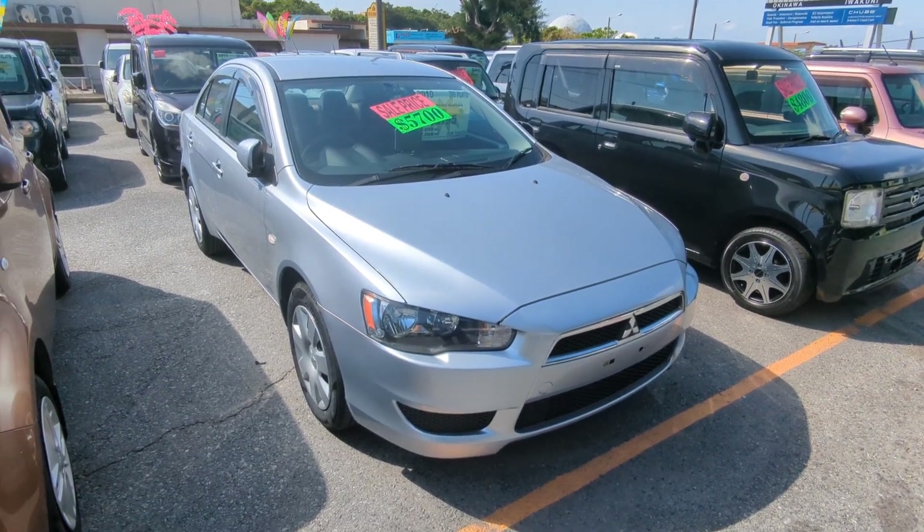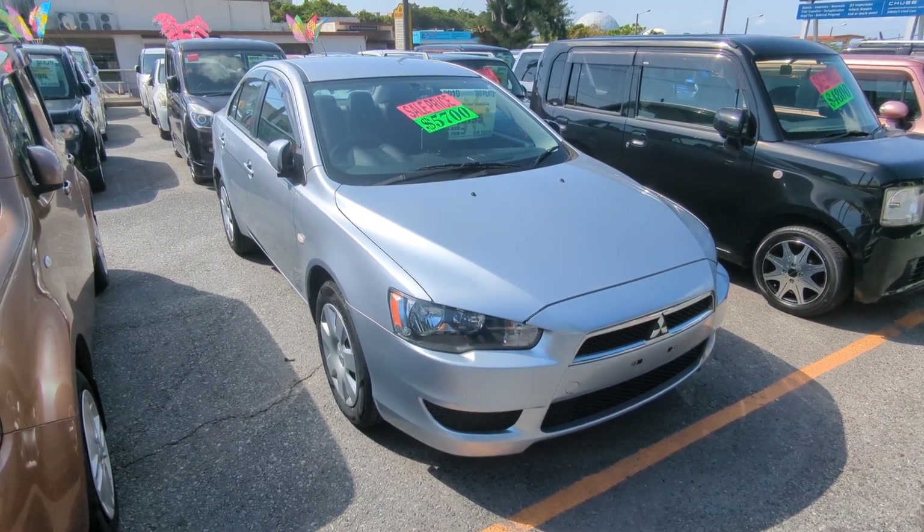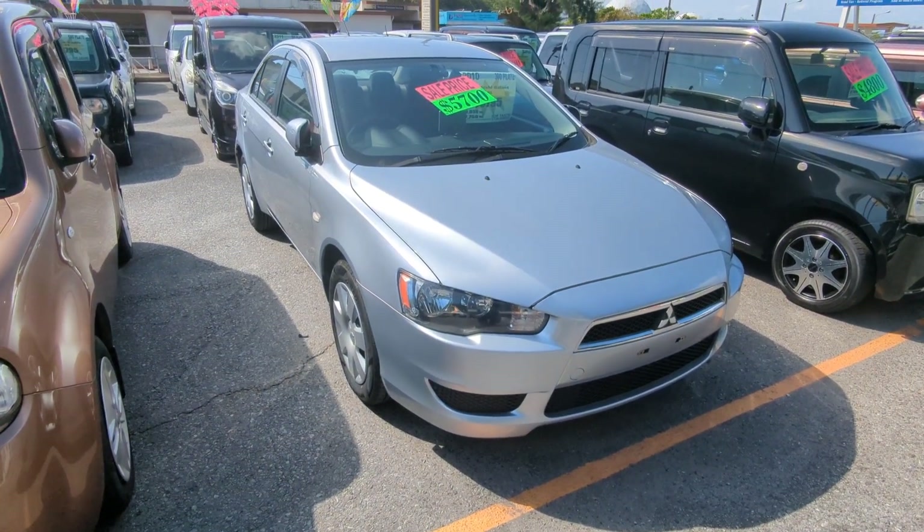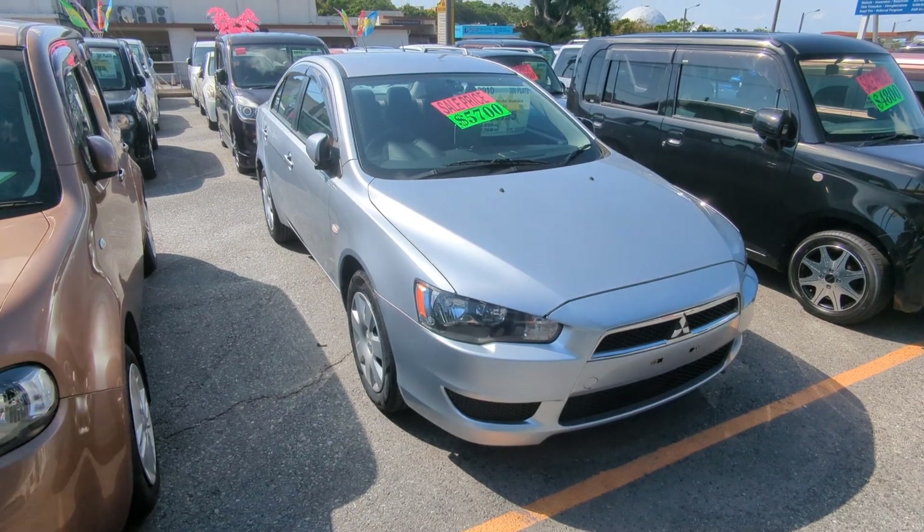Hey everybody, this is Donna with Johnny Z's Cars. Today I'm going to show you this 2010 Mitsubishi Galant. It's got almost 61,000 kilometers on it, which is almost 38,000 miles.